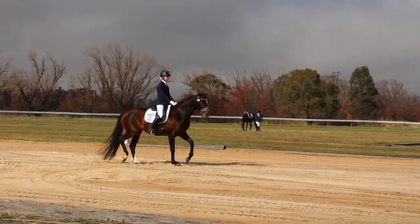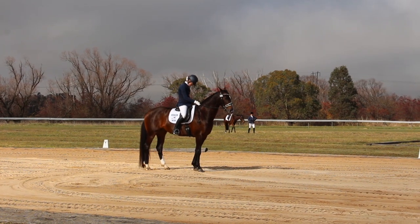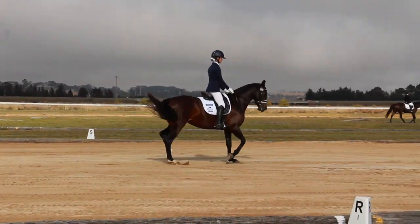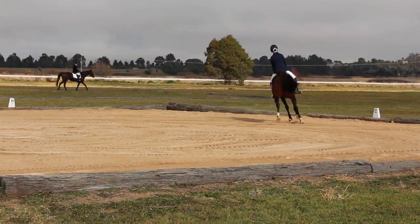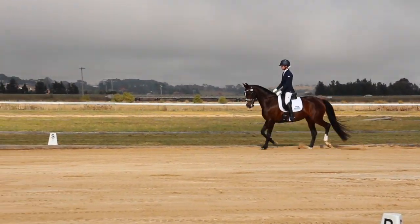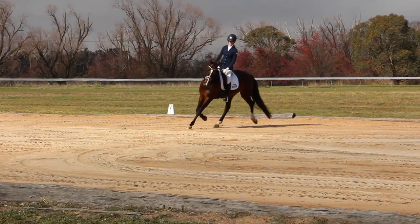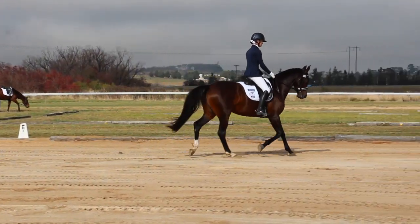Second test was the Novice 2A — terrible first halt. Terrible, coming in and the actual halt itself. I do have a talk through of all three tests at the very end, where I go through the scoresheets and the judge's comments. Not the best start to the test, to be honest, though she does kind of get into the flow of things.